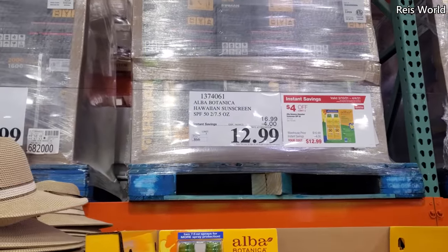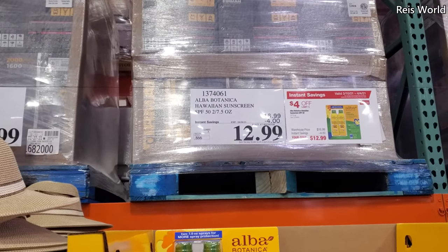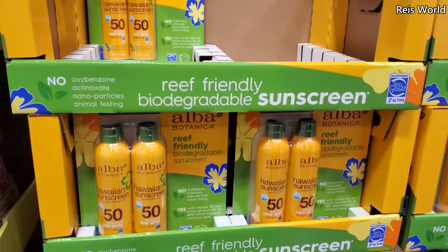Hey everyone, I made it into the new Costco. So $13, $4 off. Your limit is $5, and this one expires on April 4th.